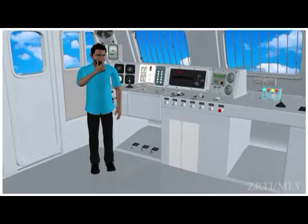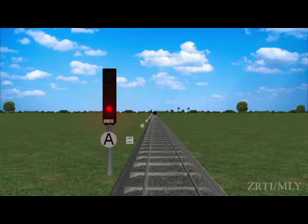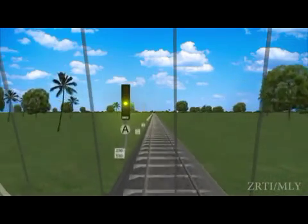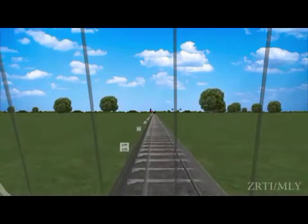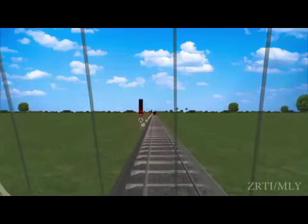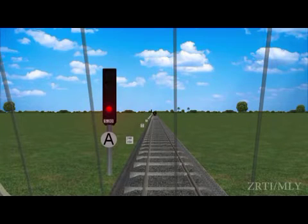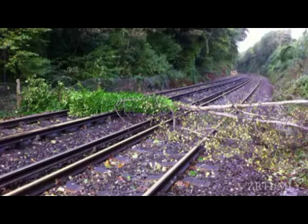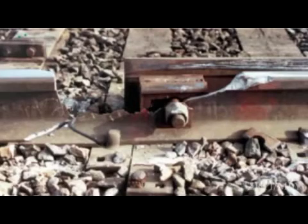Now let us see the duties of the loco pilot and guard when an automatic signal is showing stop aspect. When a loco pilot finds an automatic stop signal with an A marker at ON, he shall bring his train to a stop in the rear of the signal. The ON position of an automatic stop signal may be due to the presence of a train in the automatic signalling section ahead, including the adequate distance beyond it, or due to an obstruction on the track, or a broken or displaced rail, or any other cause.